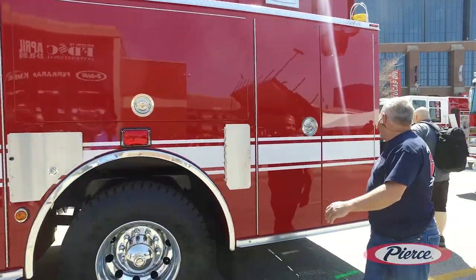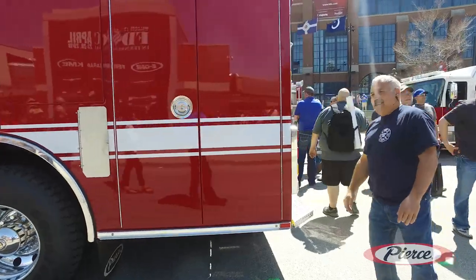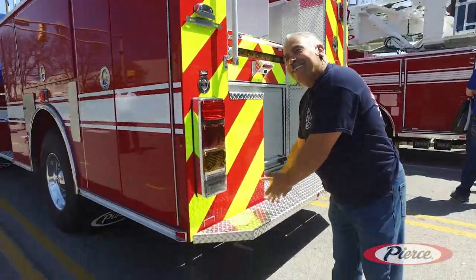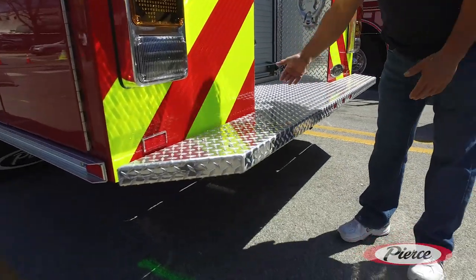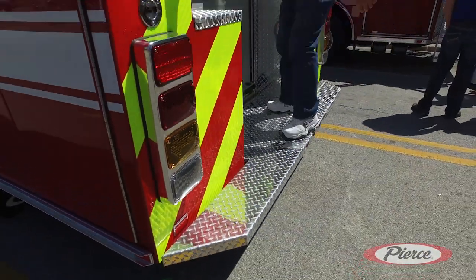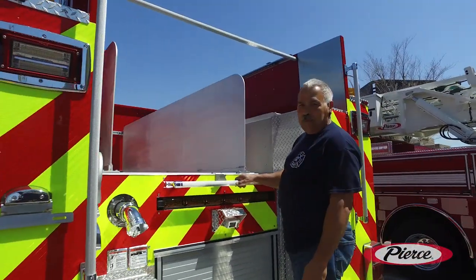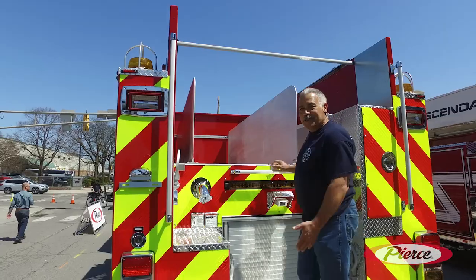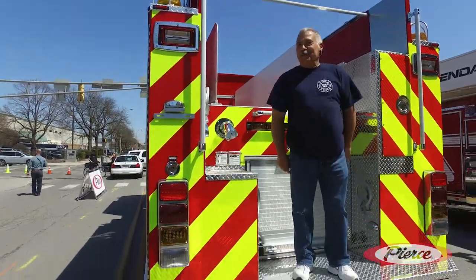We're moving on back. And then we have what we call also the Delgado bumper. I had the bumper extended more for safety when you get up here — you've got more room to work off of when you're reloading the bed. So that's why it's called the Delgado bumper.